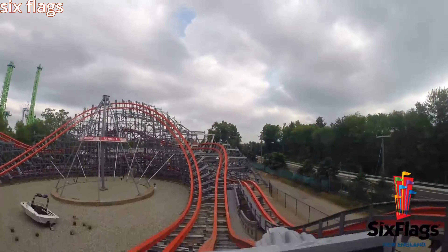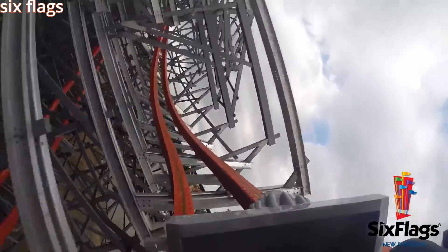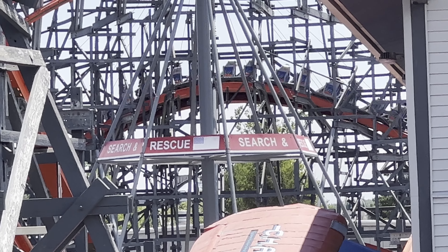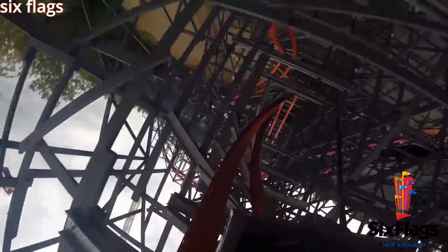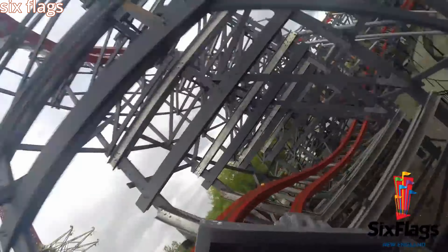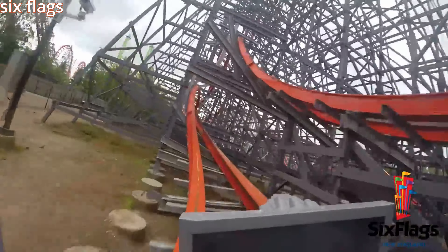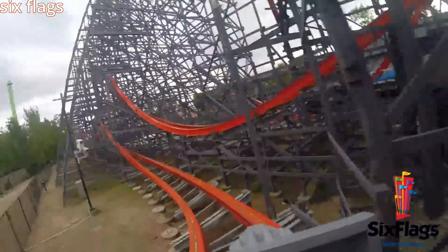After the double down is a big camelback, which also gives some pretty wild airtime. Then you go back into the ride structure and take an airtime hill that's mixed with an outer bank turn, which gives some pretty good airtime and is a super out-of-control feeling moment. Following that is a 0G roll, another airtime hill, and a turn. That turn goes into an airtime hill that has a little outward banking to it, and you switch banking directions really quickly, which throws you out of your seat.